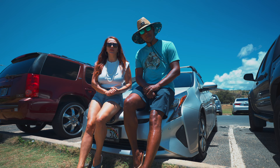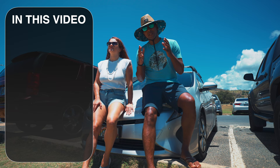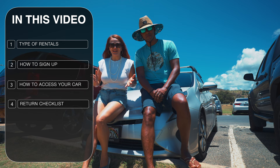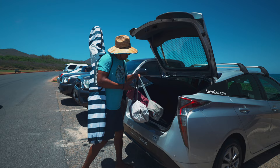Hui Car Share is a company on Oahu where you can rent a car on an hourly or daily basis. And the best part is that it includes everything — gas, parking, and insurance. In this video, we're going to discuss the type of cars, how to sign up and reserve, how to access your rental vehicle and unlock it, the return checklist, pros and cons of renting with Hui, and we will also give you some tips so you will get the most out of your car rental experience.